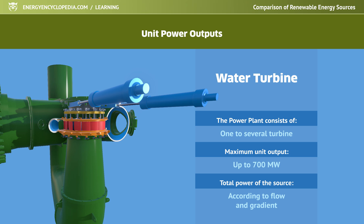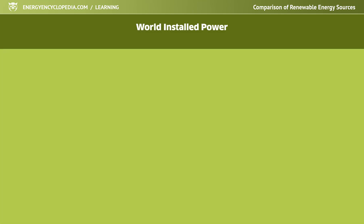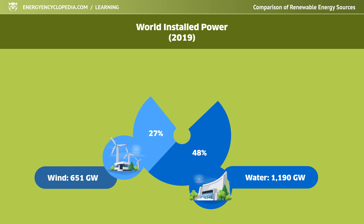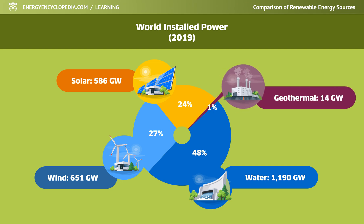It is also interesting to compare the installed outputs of renewable resources on a global scale. At the end of 2019, hydropower plants had a capacity of 1,190 gigawatts, wind power plants 651 gigawatts, and solar power plants 586 gigawatts. In contrast, geothermal energy has a capacity of just 14 gigawatts.